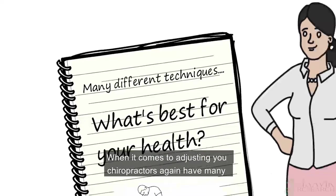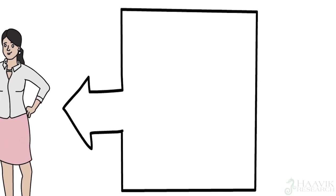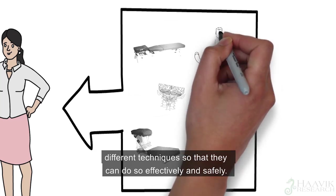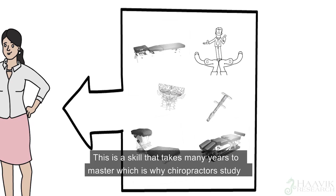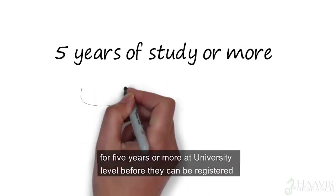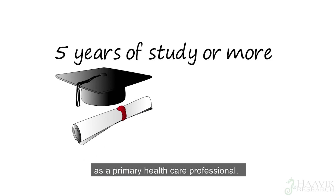When it comes to adjusting you, chiropractors have many different options to choose from. They can adjust you with their hands, and are usually trained in several different techniques, so that they can do so effectively and safely. This is a skill that takes many years to master, which is why chiropractors study for five years or more at university level before they can be registered as a primary healthcare professional.